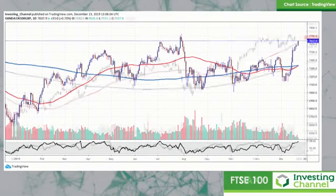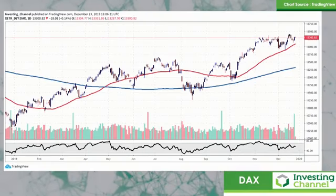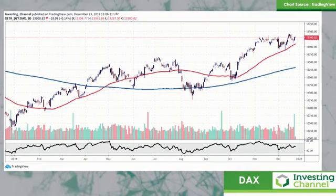Let's move on to the DAX. On a political level, we've got a situation — a risk of the current coalition breaking down. We've got talks of recession and problems in the motor industry.